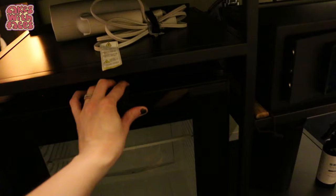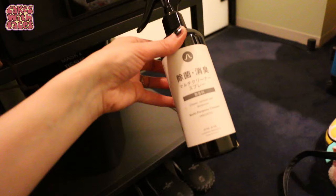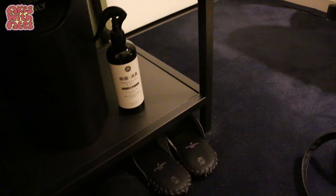There's a fridge you can use to keep your drinks cool. Here's a safe for your valuables — you can keep your yen in there. There's a multi-purpose cleaner, Febreze I guess, but you always get that in Japanese hotel rooms. And of course we've got antibacterial slippers.